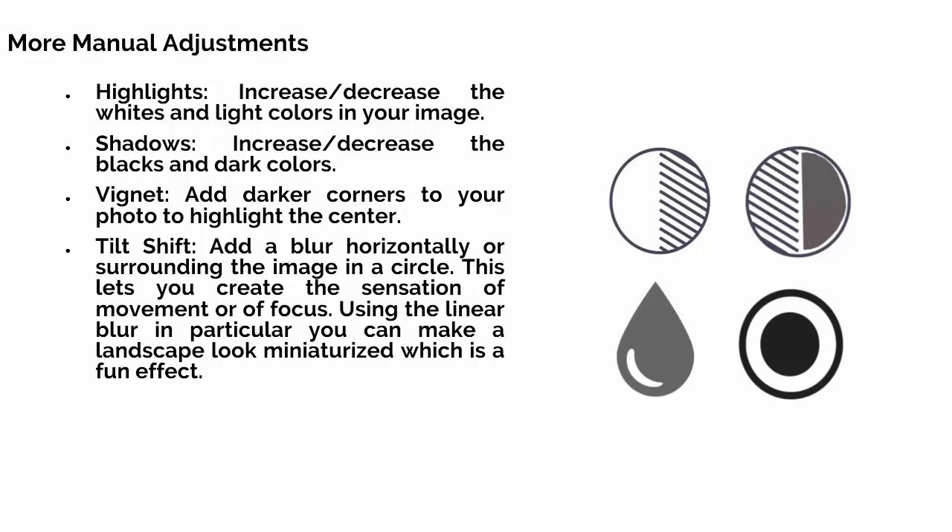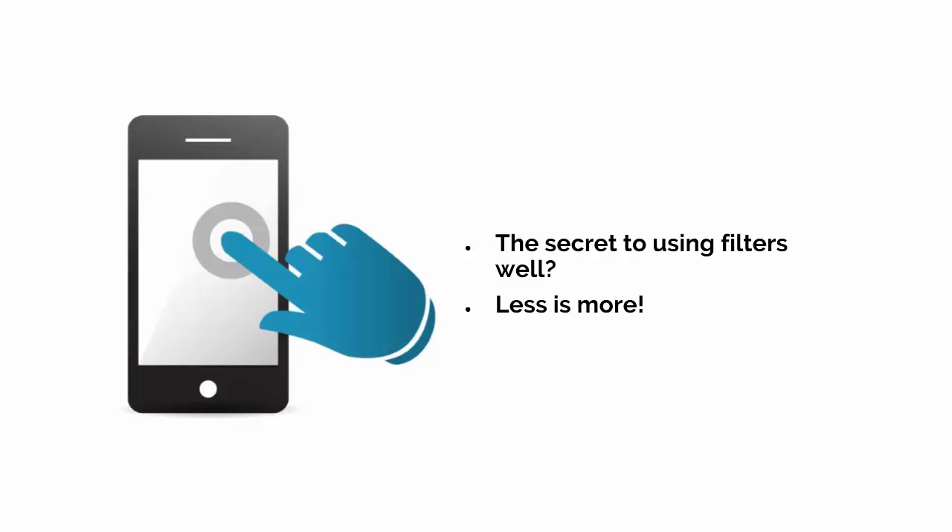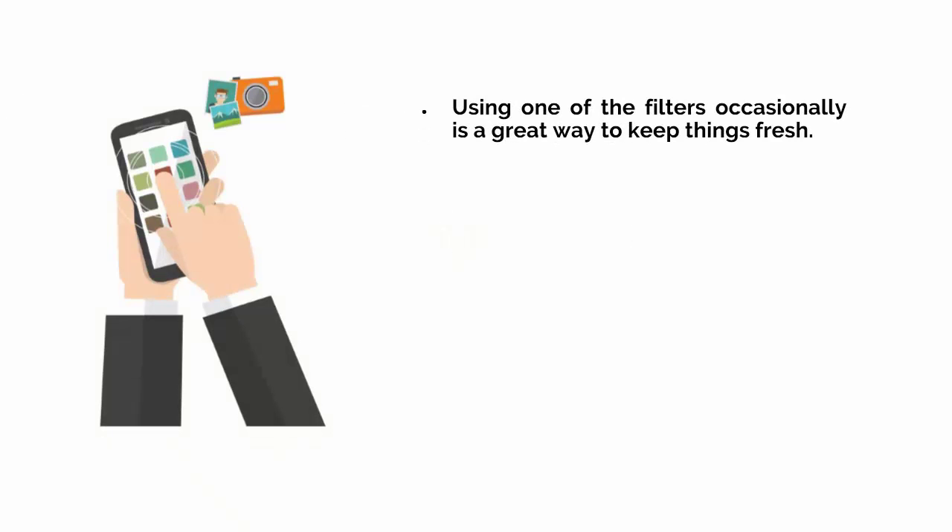The secret to using filters and effects is that less is more. If you overdo your use of filters, this can end up looking cheap, as though you can't take good photos on your own. It can also seem as though you're overexcited with all the options. This is actually the reason that Comic Sans is considered a poor choice of font — it came with the original version of Word, and everyone started using it in all their work, which offended graphic designers who could tell it had been poorly designed. That said, using one of the filters occasionally — when you think your picture could benefit from looking a little retro, vintage or artsy — is a great way to keep things fresh.